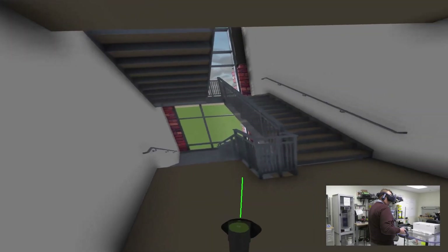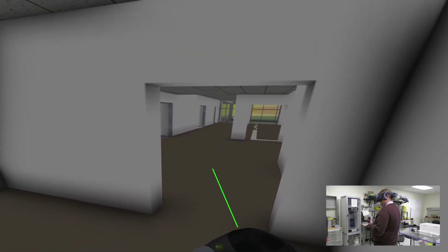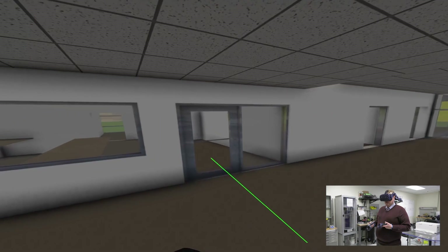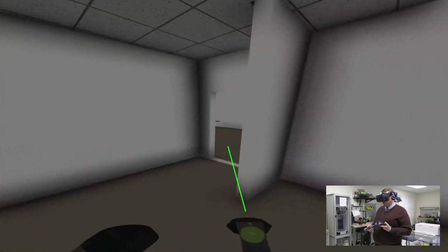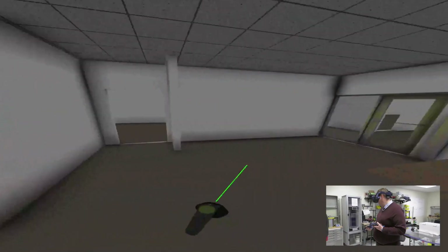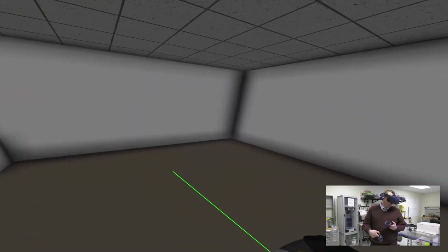We will go up the back staircase here. Now we are on the third floor of the engineering building. Directly at the top of the staircase will be the Biomedical Engineering department office, support staff, office administrator, department chair, and other faculty spaces. Going out, one of the things requested by the department was a small conference room for student groups to meet.